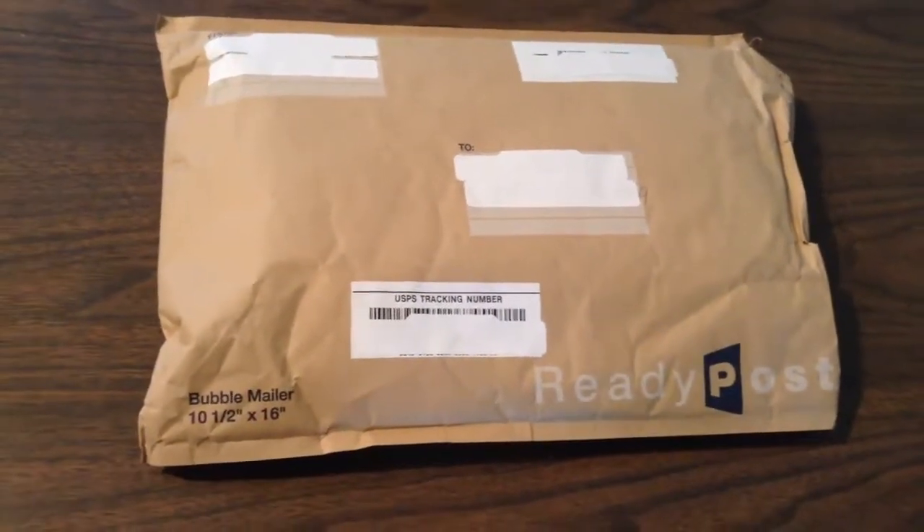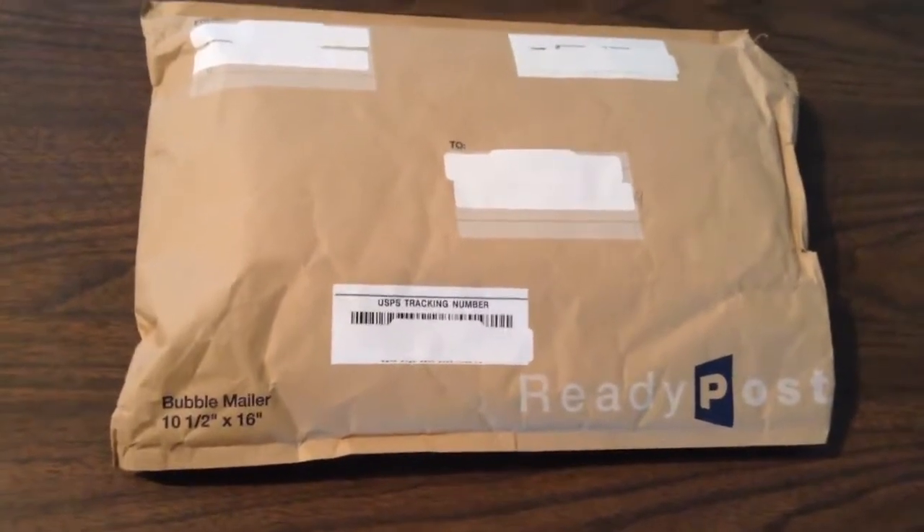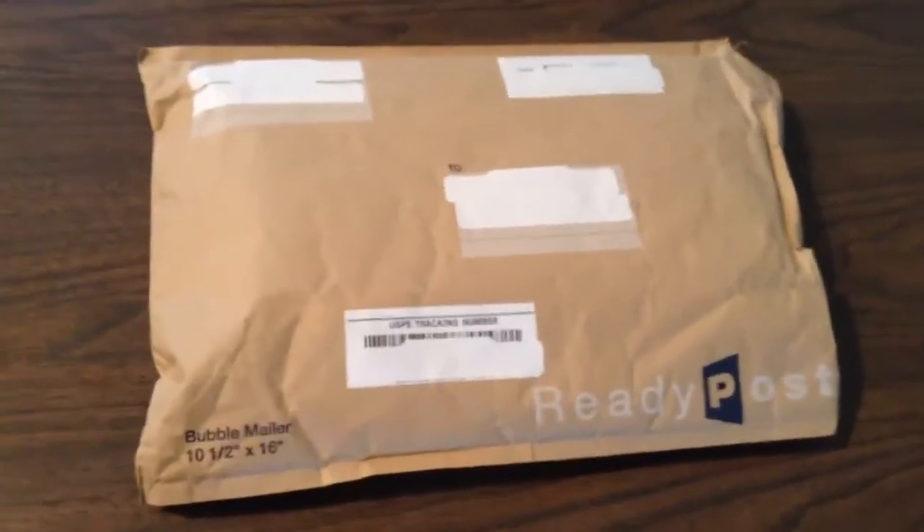Hey guys, we're here at Monkeying Around and David ordered some vintage dot-to-dot books and he's gonna open it today. I haven't seen these so I get to share this with you.